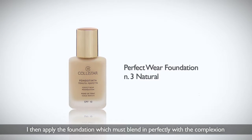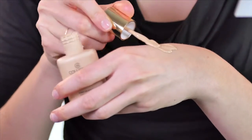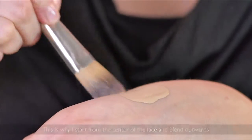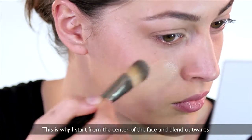I then apply the foundation, which must blend in perfectly with the complexion. This is why I start from the center of the face and blend outwards.